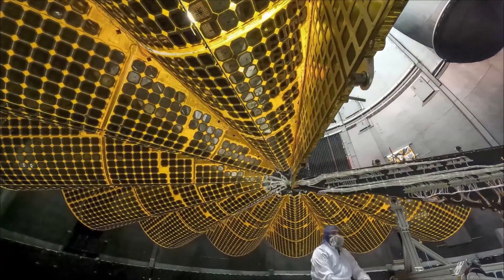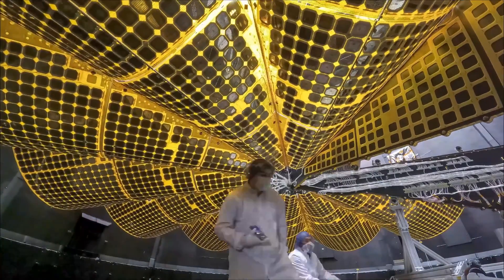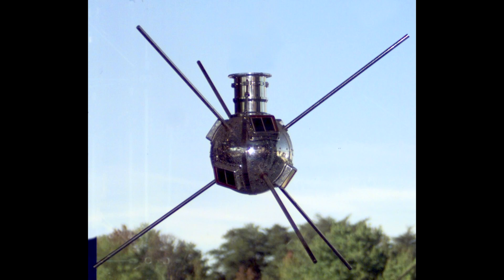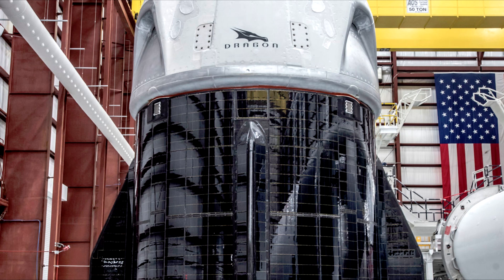Designers of space missions also have to consider the design of the panels that carry the cells. In the case of Vanguard, they were just placed all over the surface because the spacecraft had no attitude control. Spacecraft still use surface-mounted solar cells today — it removes a possible failure mode by not having to deploy panels. They're very common on CubeSats, and even large spacecraft like Dragon and Starliner use arrays of fixed solar cells attached to the structure.